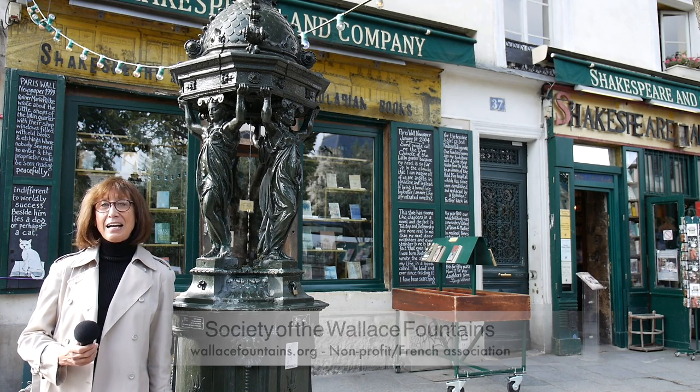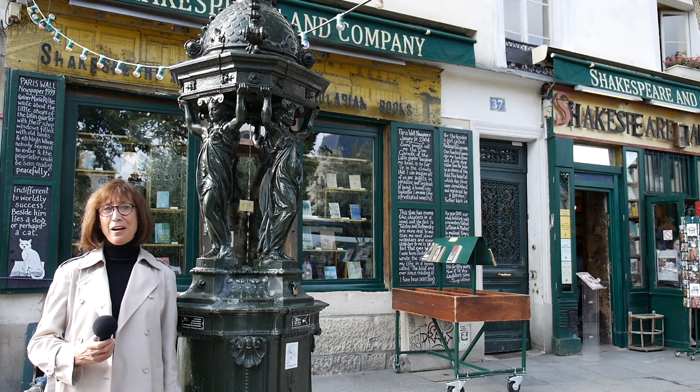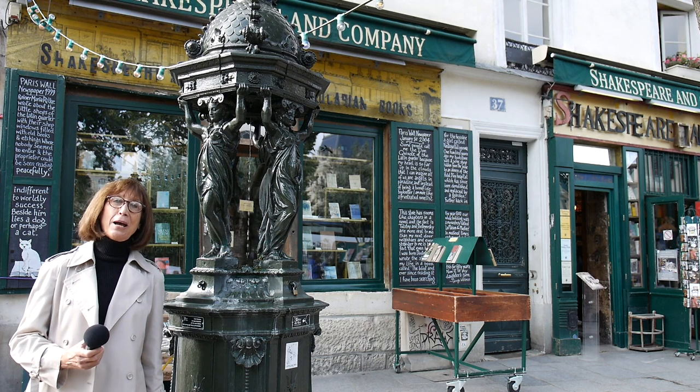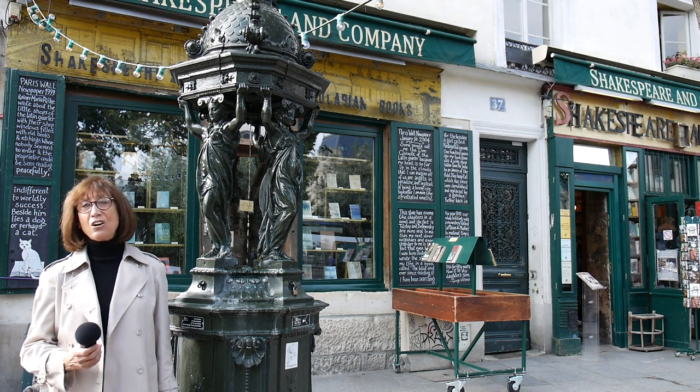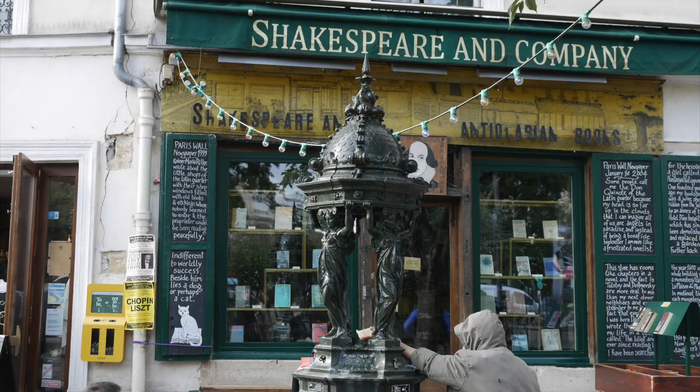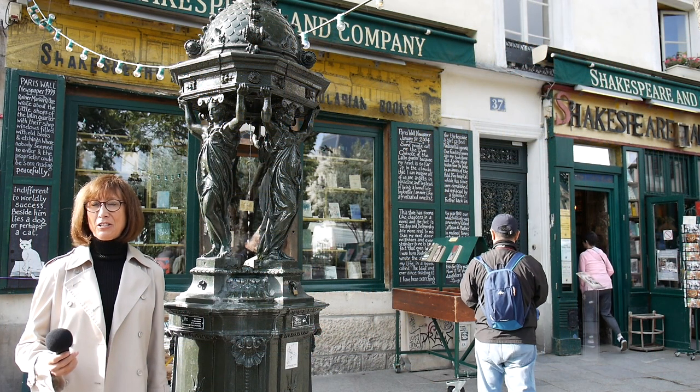So get a copy of the guidebook today and go searching for fountains. It's lots of fun, and along the way you'll discover the real Paris, this wonderful, ever-surprising grand lady of the continent. While you're searching for the fountains, bring along a water bottle to fill and quench your thirst.